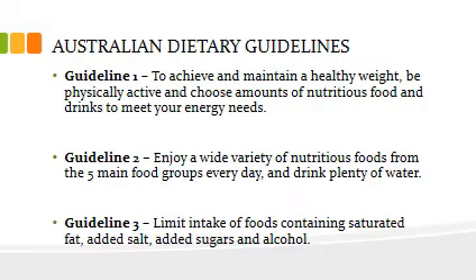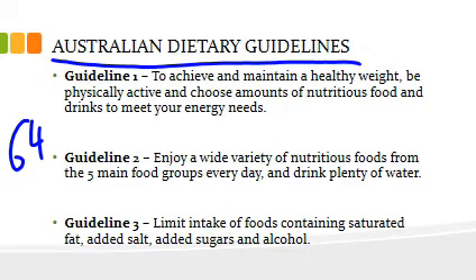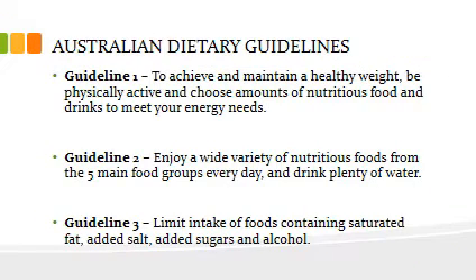If you've got your textbook, you may want to have a look at pages 60 to 62 to get a better understanding of your nutrients. But if you're really focused on your assignment, have a look at page 64, which has the Australian dietary guidelines — pretty much what I've just covered here.